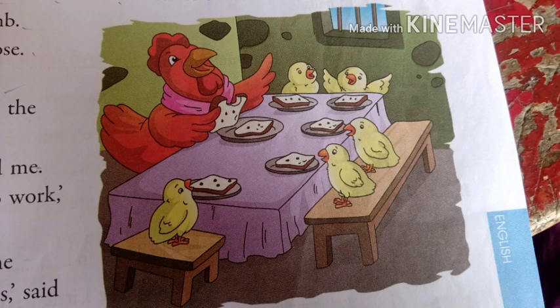If the lamb, goose and the cat would have helped the hen, they would have also enjoyed the tasty bread. So children, this is the story. Read this chapter at home once again, go through the difficult spellings, and then we are going to meet in the next class. Thank you.